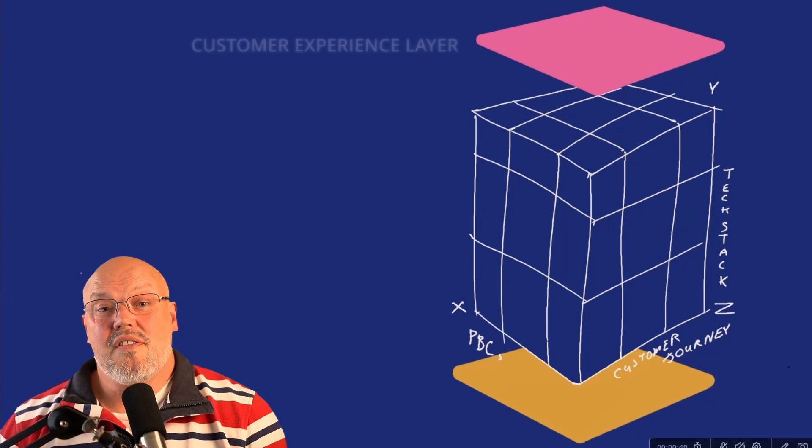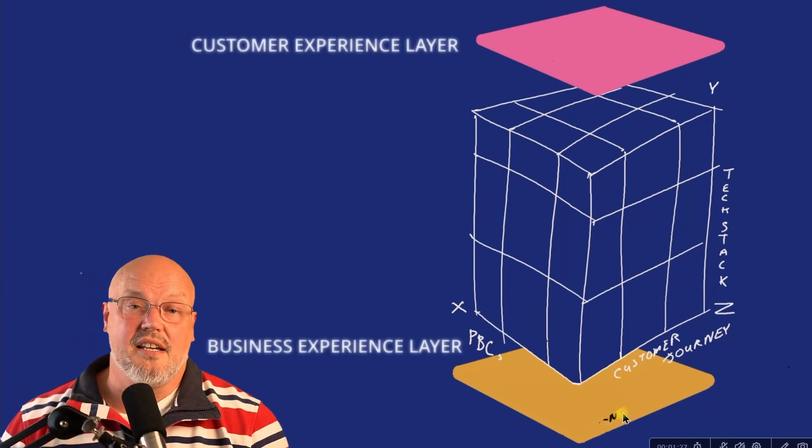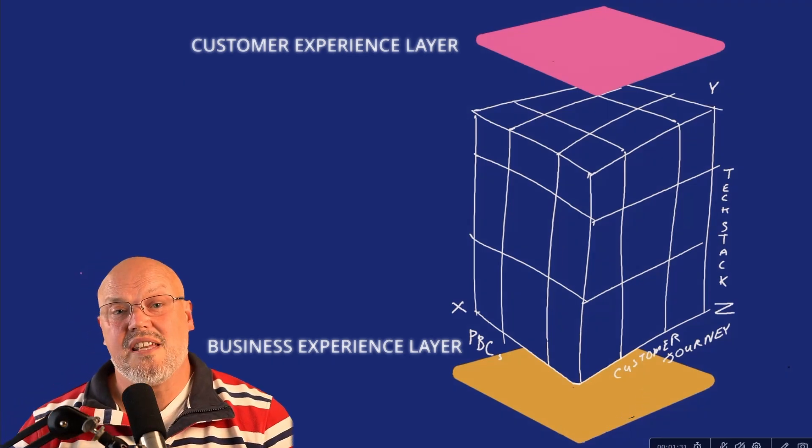PBC consoles may use different terminologies and even take different approaches. Many business processes may span across multiple PBCs. Think of this as another experience layer — a business experience layer — that the PBCs plug into in the same way they plug into the customer experience layer. This is one of the least thought-through areas when it comes to composable commerce, but it's still a really important one.